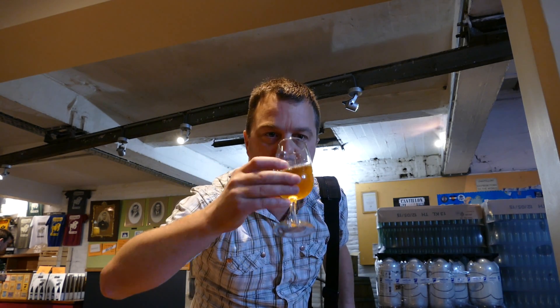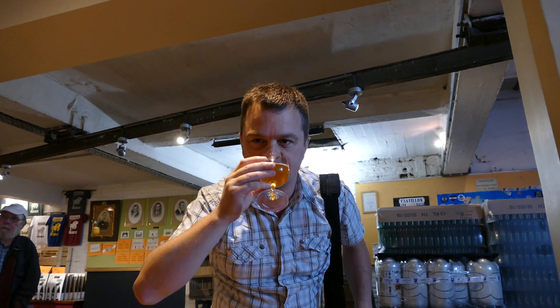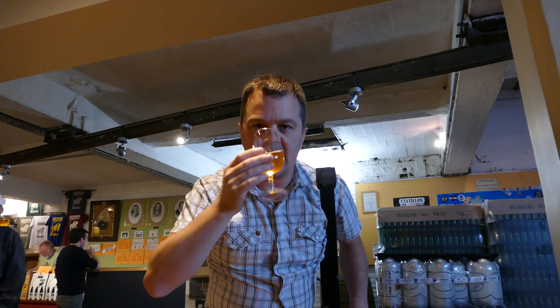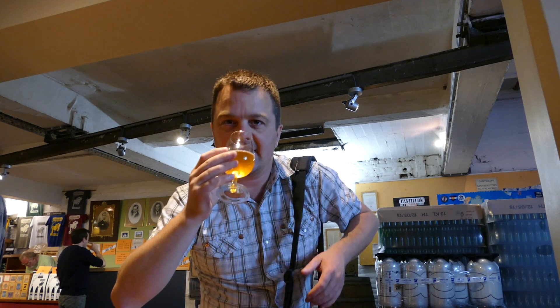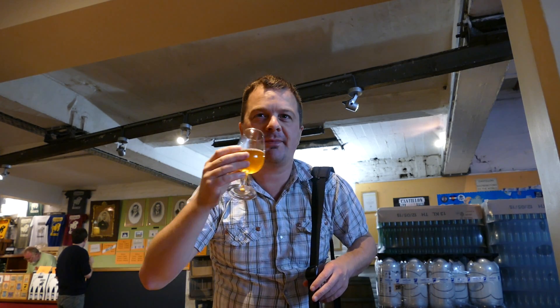Beer in a glass. It smells absolutely incredible. Everything a lambic should smell like — it's slightly acidic, it's fruity. You get the malt, the sweet malt.